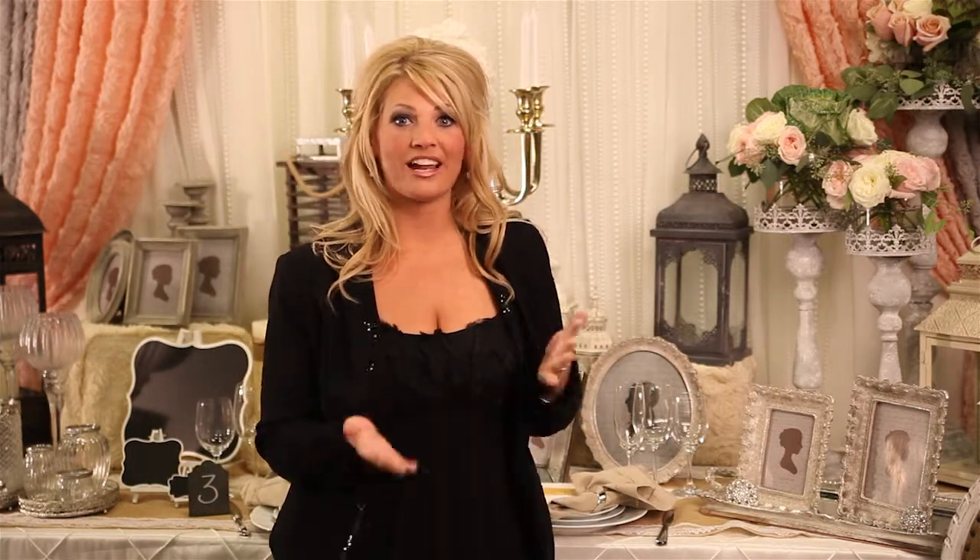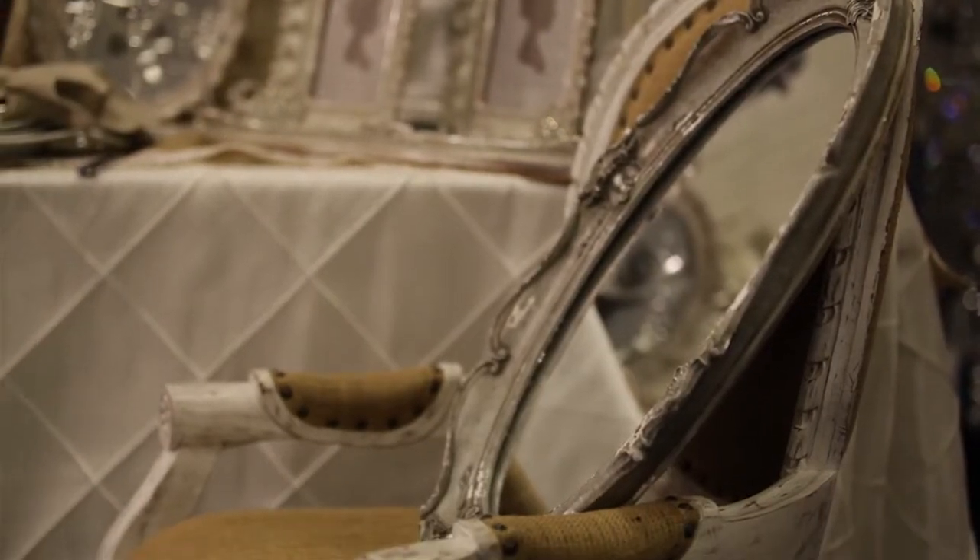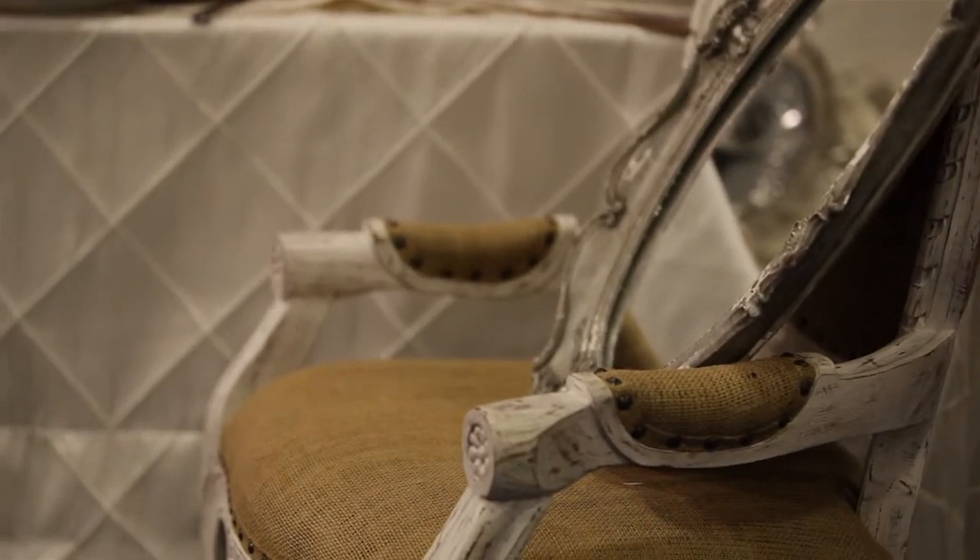Another thing that Event Decor Direct offers to complete the custom look is bride and groom chairs. It's just a little bit more custom and special if you get two chairs that the bride and groom can sit on. And we offer items that you can put on the back of the chairs to embellish.